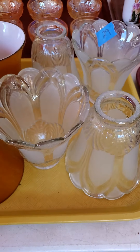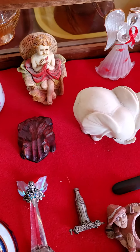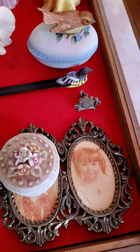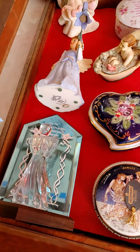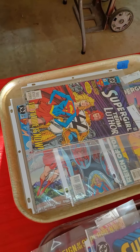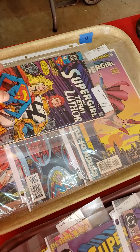Number 30 is a case deal — everything in the case but the case today. A little foggy in there, it's a nice case. That's case number 30. Number 31, 32, 33, and 34 are trays of comics — all the comics in the tray for one price.